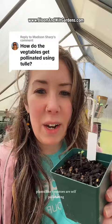Plants like tomatoes are self-pollinating, so you don't really have to do anything with those either. And any root vegetable plant doesn't require pollination either, because you're harvesting the root that's in the ground, not anything that's coming out of flowers.